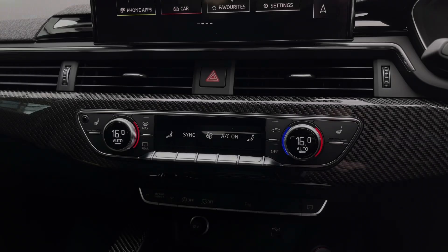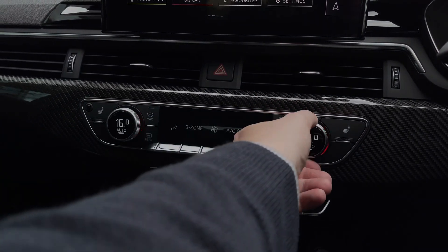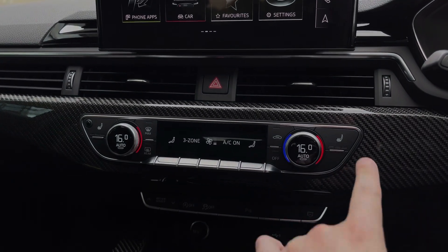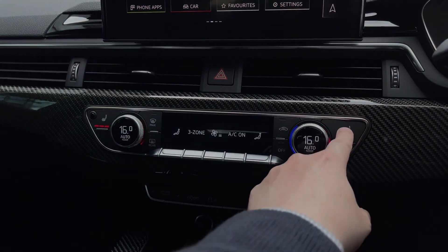Further down, we have the car's three-zone climate control system with digital dials to either side to change the in-car temperature, whilst buttons to the centre change a range of different air conditioning settings. To either side we also have the button controls for the car's two front heated seats, which come with three different heat intensity levels.